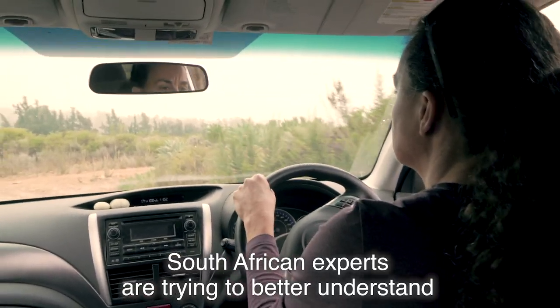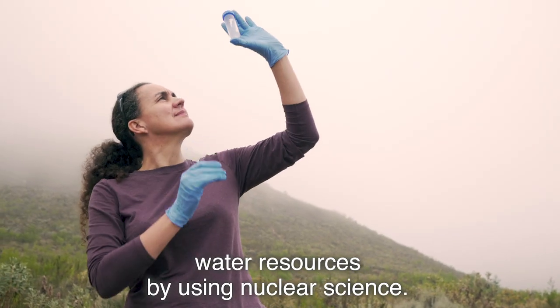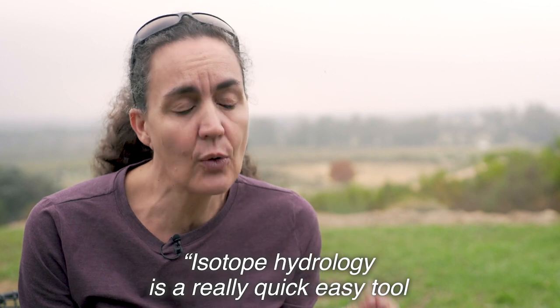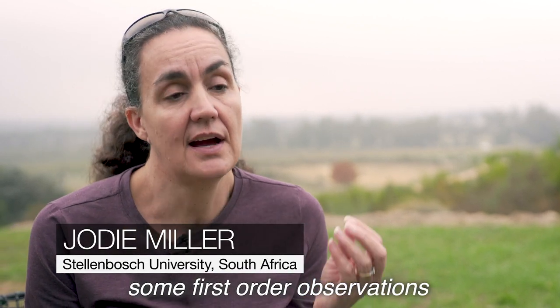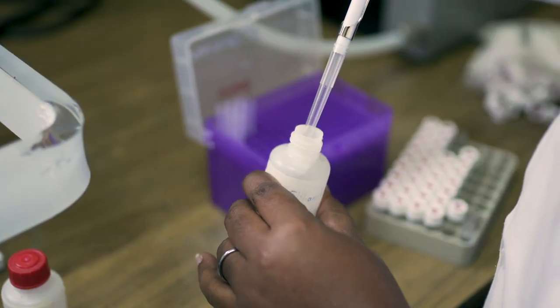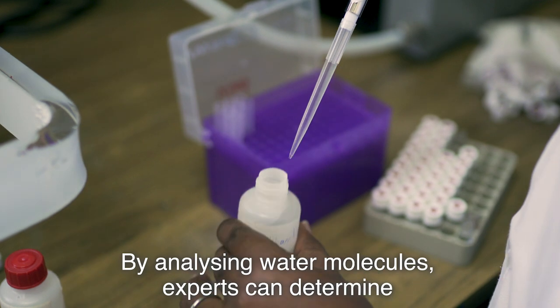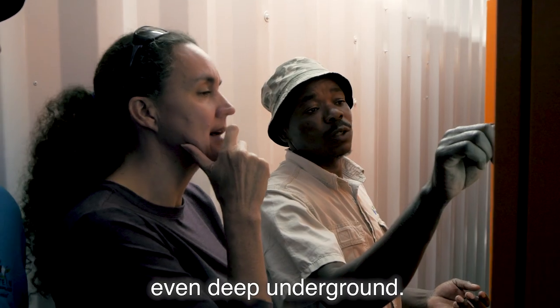South African experts are trying to better understand water resources by using nuclear science. Isotope hydrology is a really quick, easy tool that allows you to make some first-order observations of how the groundwater system is behaving. By analysing water molecules, experts can determine the source, movement, and quality of water, even deep underground.